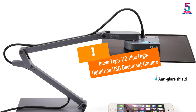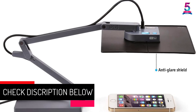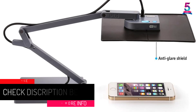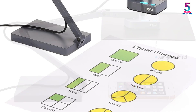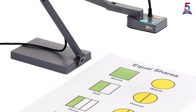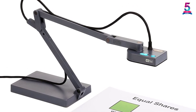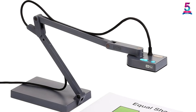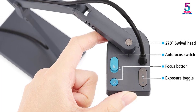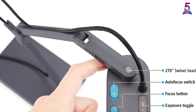At number one: the Ipevo Ziggi-HD Plus High-Definition USB Document Camera. This is an 8 megapixel camera book scanner that provides the finest results. When directly connected to a PC, it achieves 3264×2448 pixels. It allows live video capture at full HD up to 30 fps. Connection with PC or MacBook is made easy by the USB 2.0 Video Class UVC interface for easy file transfer. The full autofocus lens ensures documents, books, or images are captured in the required format.